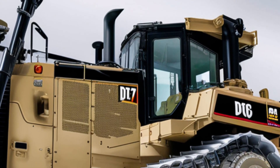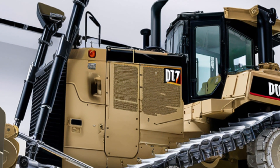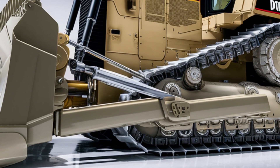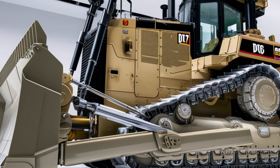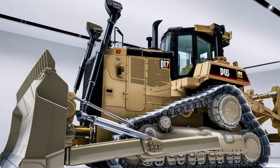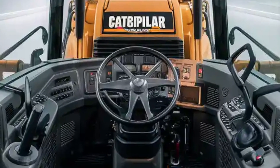LED work lights are now standard and are positioned to eliminate dark spots around the machine during night operations. Caterpillar has also focused on operator safety, adding better protective guards, handrails, and strategically placed mirrors. The paint finish looks premium with a mix of matte and gloss accents, giving the D16 a modern yet rugged appearance. At the rear you'll find a substantial counterweight and a redesigned exhaust stack positioned high to keep emissions away from the operator's view, while service panels have been improved for easier access to critical components.